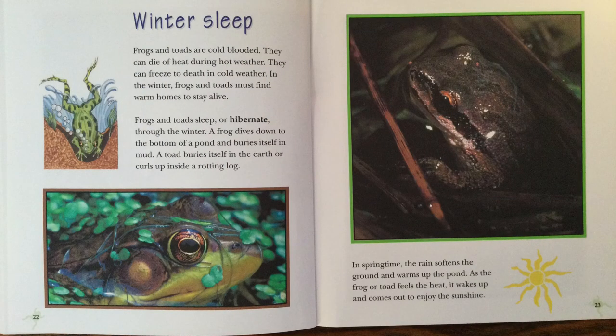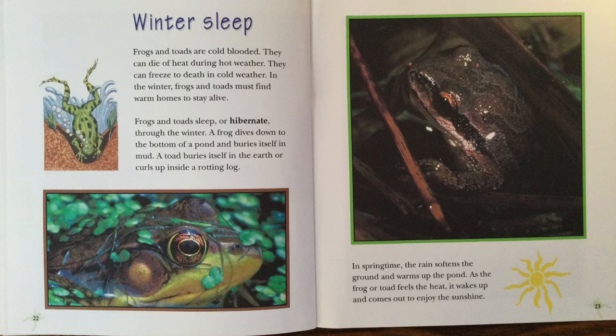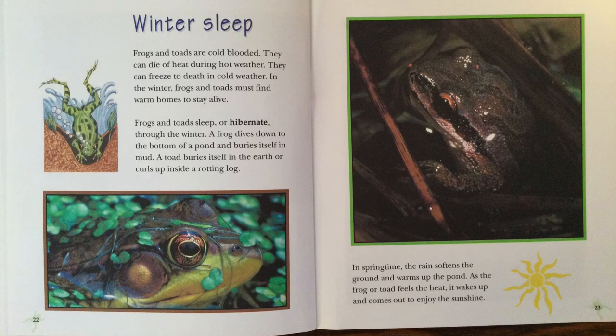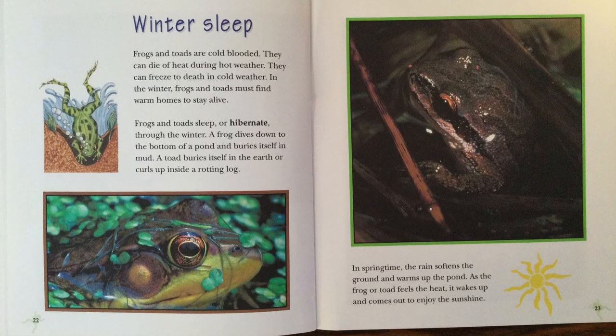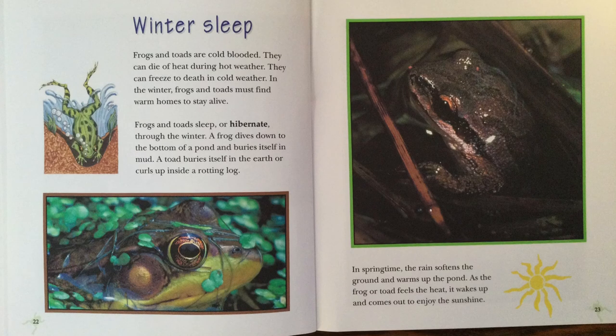Winter Sleep. Frogs and toads are cold-blooded. They can die of heat during hot weather. They can freeze to death in cold weather. In the winter, frogs and toads must find warm homes to stay alive. Frogs and toads sleep, or hibernate, through the winter. A frog dives down into the bottom of a pond and buries itself in the mud. A toad buries itself in the earth or curls up inside a rotting log. In springtime, the rain softens the ground and warms up the pond. As the frog or toad feels the heat, it wakes up and comes out to enjoy the sunshine.